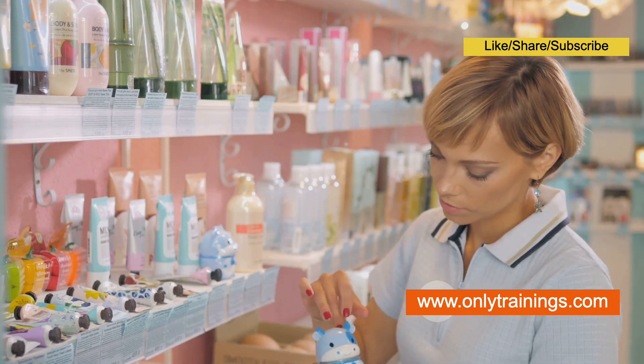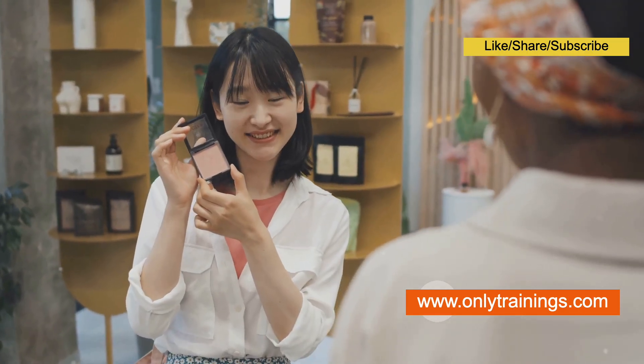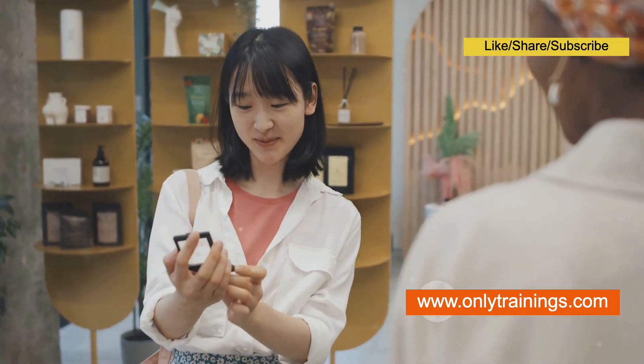And before we wrap up today's video, don't forget to like and share the video, and most importantly, subscribe to ONLY trainings for more such eye-opening knowledge booster videos.